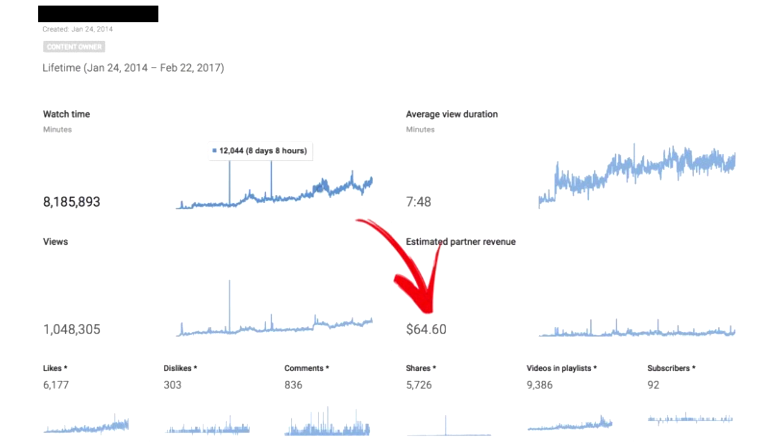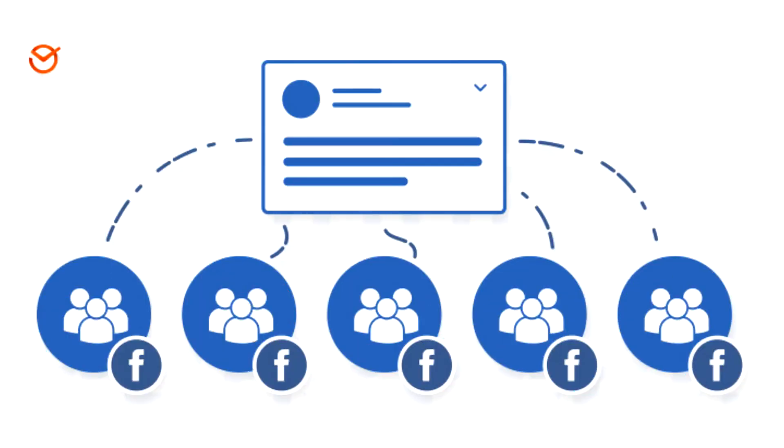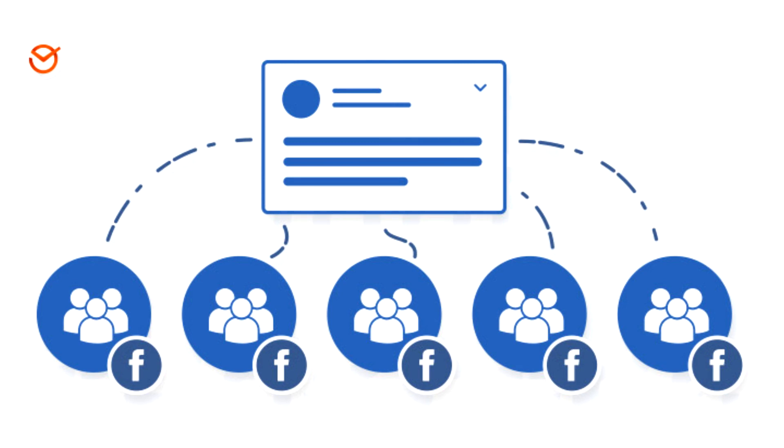To increase your chances of closing deals with sellers, you need to promote your videos often so they can see you're getting views and people are watching you. The best way to do that using free traffic is to join as many Facebook groups as possible. If you want, I can send you a list of 8,000 active Facebook groups — I'll leave my Facebook profile link in the description or you can just email me at millinerskobart@gmail.com. Once you join all of these groups, share your link, and you will see pretty awesome results.